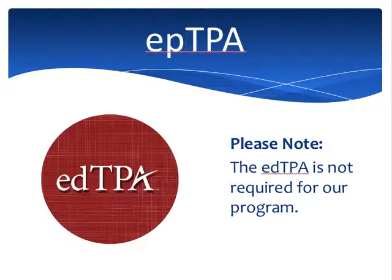Here I want to emphasize something that's very important. Out of many, many ways to get certified in the state of Wisconsin, we are the only program where the edTPA is not required. I'm going to say that again because it's pretty significant: the edTPA is not required for our program, and we are the only program operating in the state of Wisconsin that does not require the edTPA.